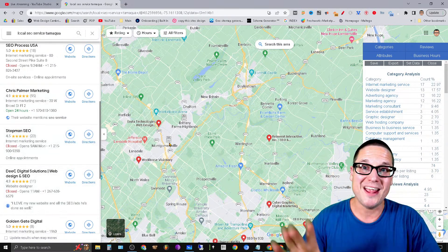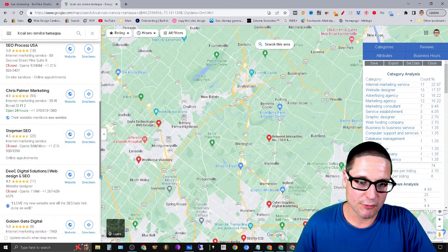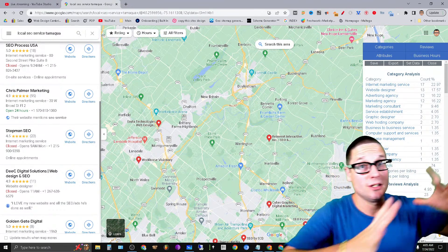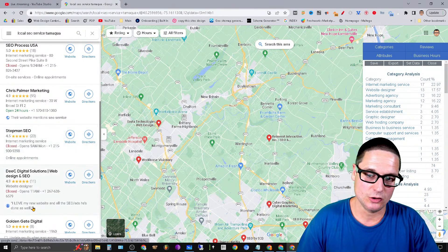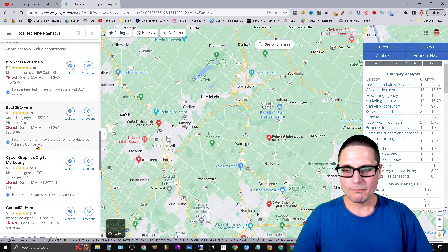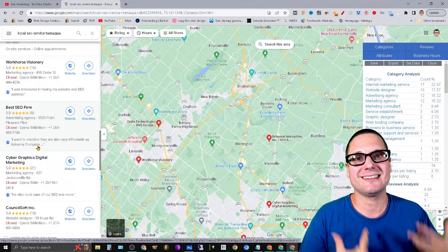I want to walk you through a way that you can influence your rank by doing some very simple things. These tips work together very well — they could be new or old, but they're effective. Take a look at all these different types of enhancements: the globe icon is from the website, this is a review, and as you scroll down you might see a small circle which can be an update, an offer, or even product details.